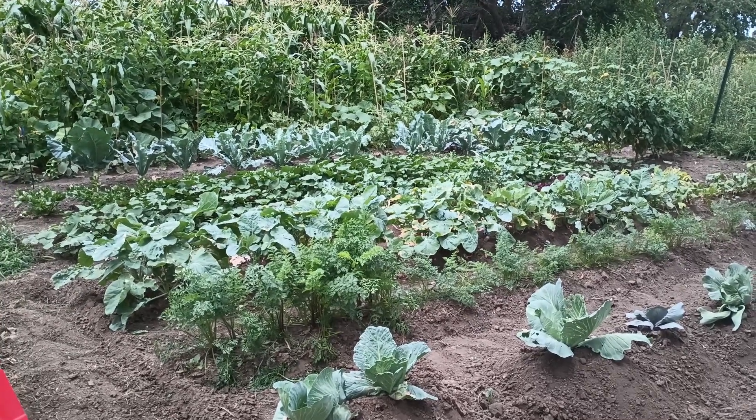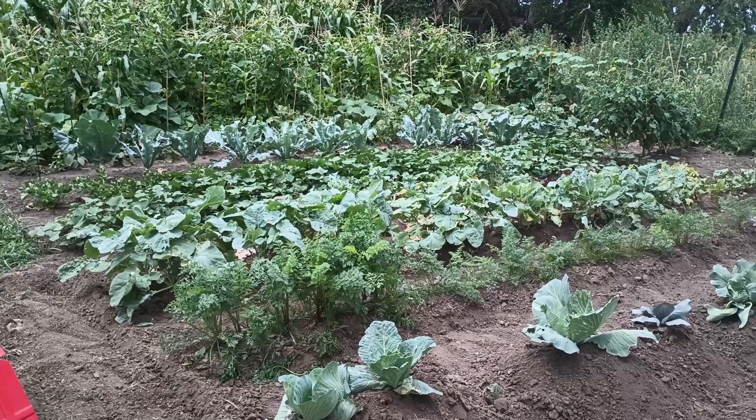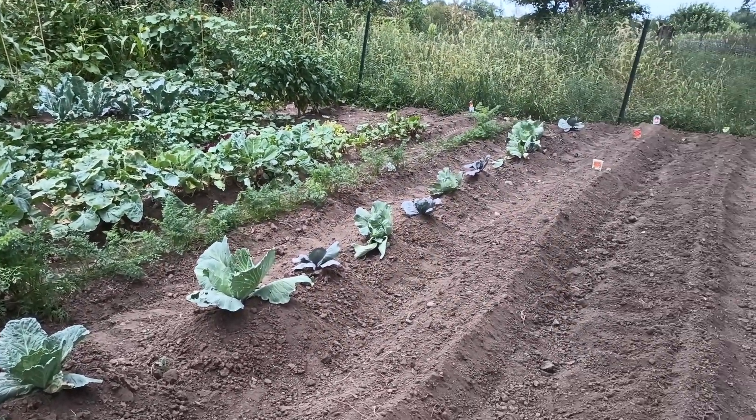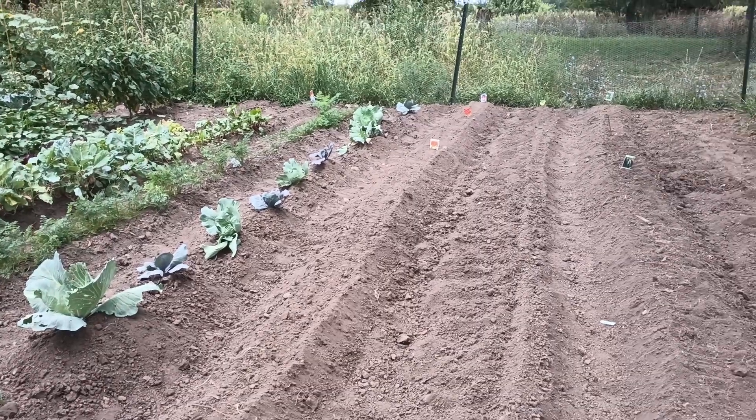Welcome back to Missouri Cricket Barn Homestead. This is Debbie and we are out in the garden right now getting ready to plant the fall crops. Actually, I've already planted them. Surprise, surprise!